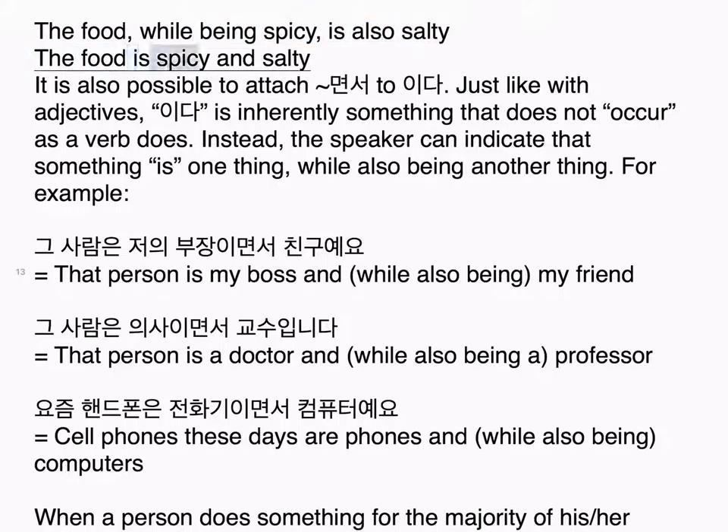It is also possible to attach 면서 to 이다. Just like with adjectives, 이다 is inherently something that does not occur as a verb does. Instead, the speaker can indicate that something is one thing while also being another thing. For example: 그 사람은 저의 부장이면서 친구예요 — That person is my boss and, while also being, my friend. 그 사람은 의사이면서 교수입니다 — That person is a doctor and also a professor. 요즘 핸드폰은 전화기이면서 컴퓨터예요 — Cell phones these days are phones and also computers.